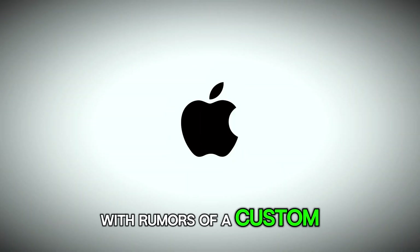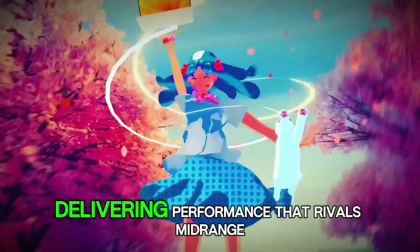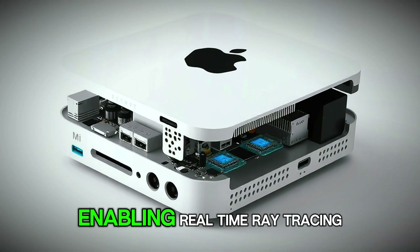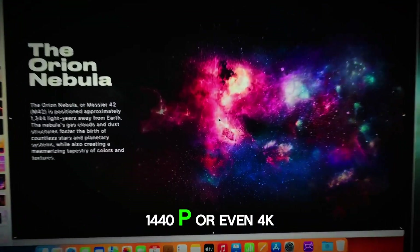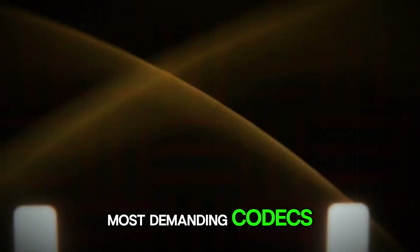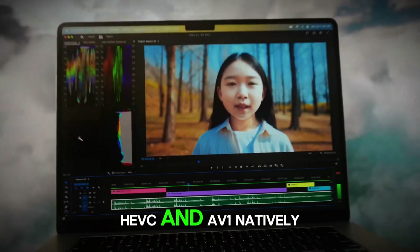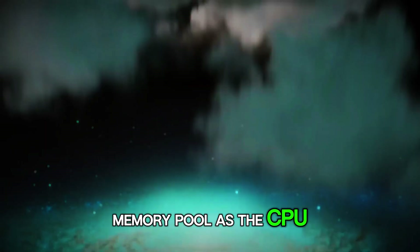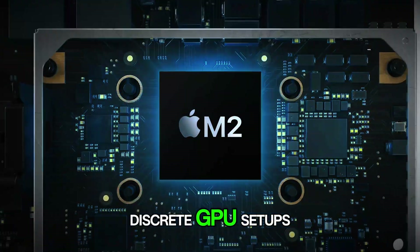And the GPU side of the M5 is equally impressive, with rumors of a custom Apple-designed graphics block boasting up to 64 cores, delivering performance that rivals mid-range dedicated graphics cards, enabling real-time ray tracing, high frame rate gaming at 1440p or even 4K, and flawless playback of the most demanding codecs, thanks to an upgraded media engine that supports ProRes, HEVC, and AV1 natively.